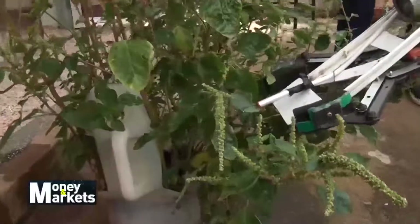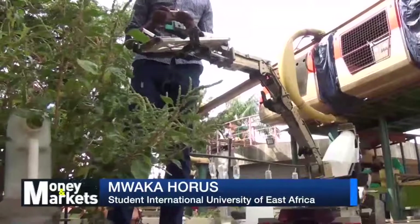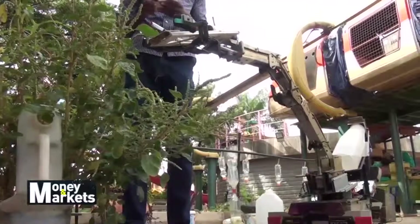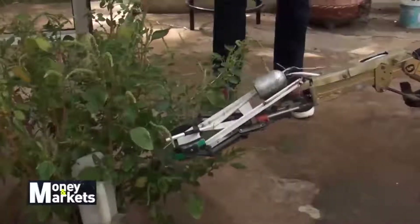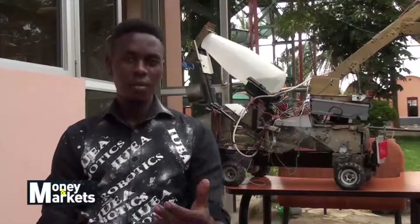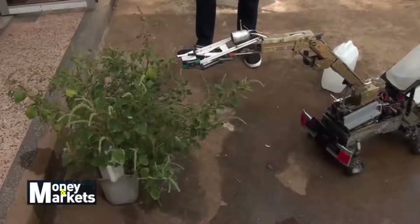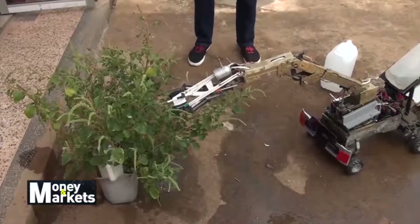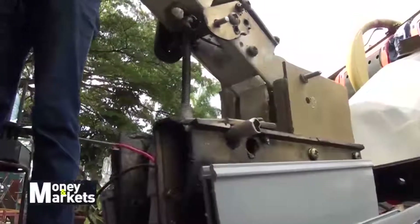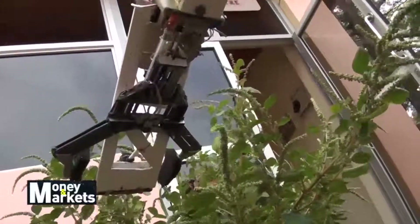It has a camera for identifying which plant has pests or which area needs treatment. It can only spray where there are pests in order to save pesticides. The idea behind this innovation was to save humans from health disorders that result from agricultural practices like spraying chemicals. When you are spraying, you have to breathe air mixed with pesticides, which is not good for the human body. This robot helps do that work because it is risky to human life.